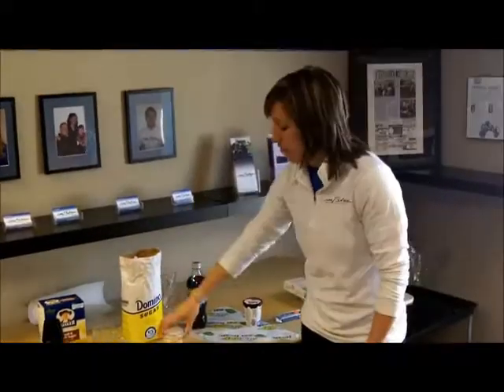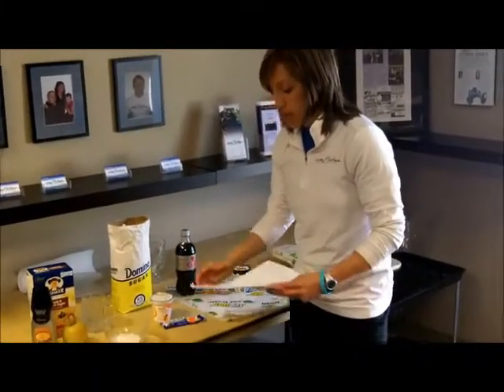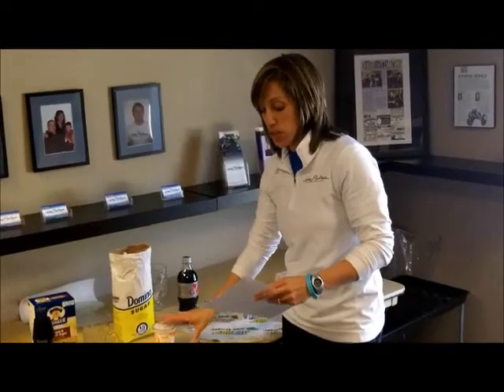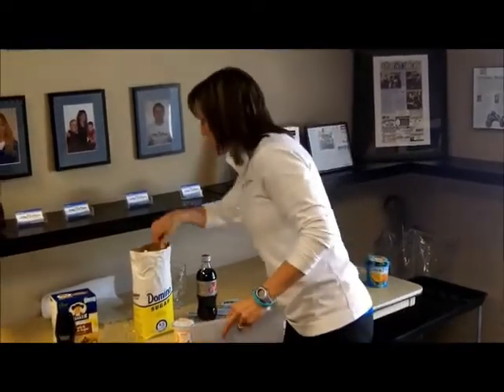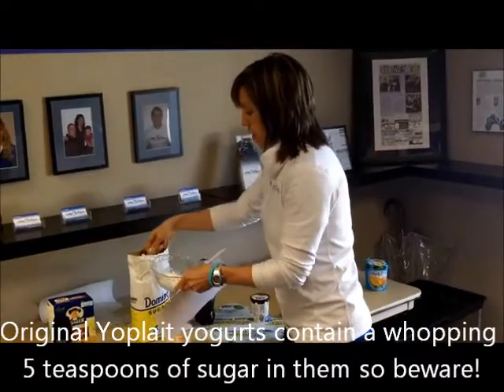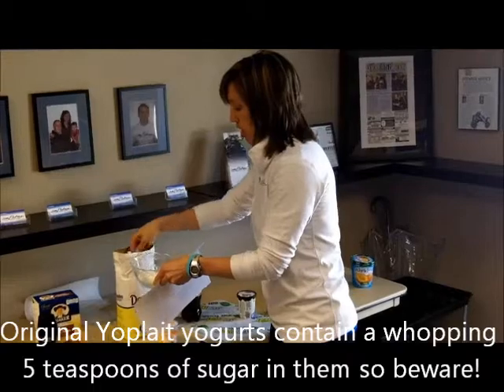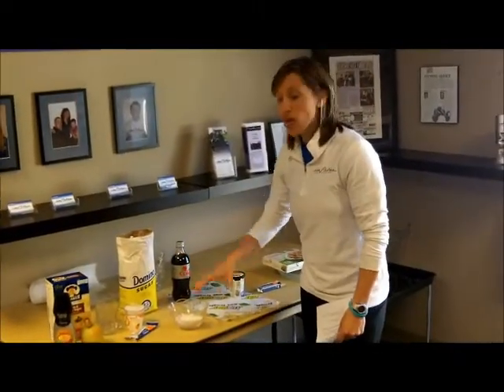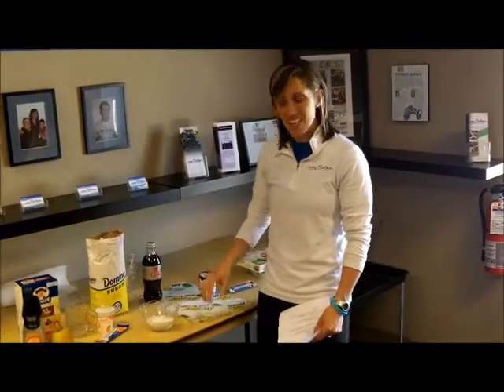We're going to go with a Greek yogurt and a Nutri-Grain bar. Together, these have 32 grams of sugar, which comes to two and a half tablespoons of sugar. After that snack, we're going to head off to lunch. We're going to go to Subway because that's healthy, guys.